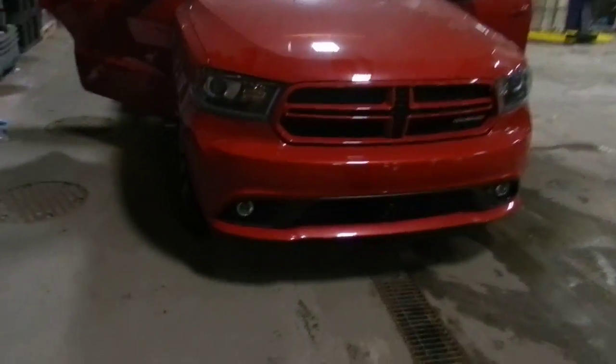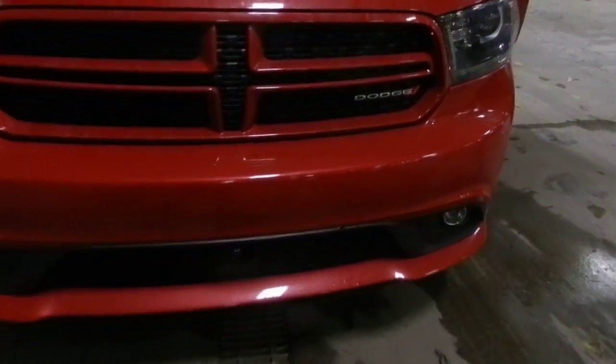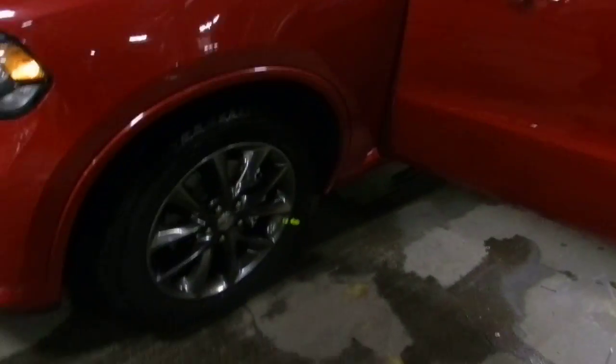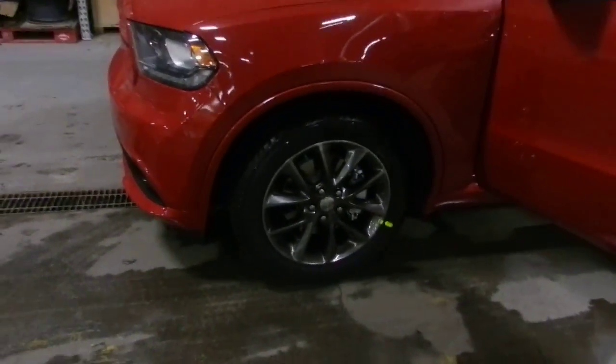It's got your red grille with the Dodge badge right there. Shatterproof lights. Aluminum finished wheels.